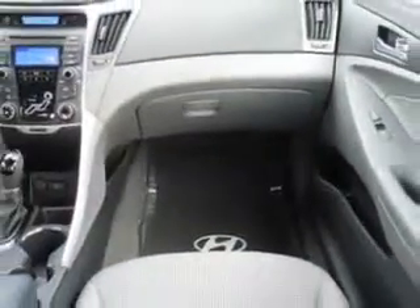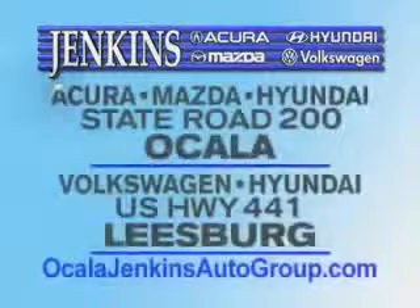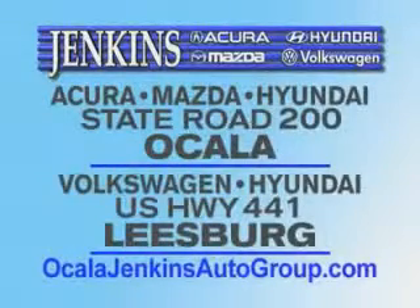Enjoy the drive and have peace of mind in this 2012 Hyundai Sonata. See us at Jenkins Hyundai of Leesburg today. It's our commitment to your total satisfaction before, during, and after the sale. Experience excellence at Jenkins Acura Mazda or Hyundai in Ocala, or Leesburg Volkswagen and Jenkins Hyundai in Leesburg.